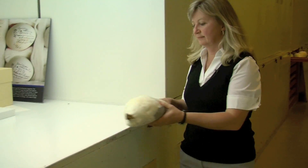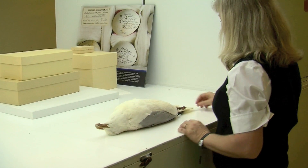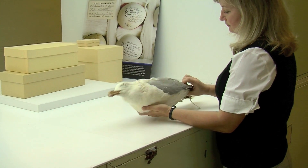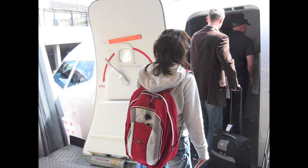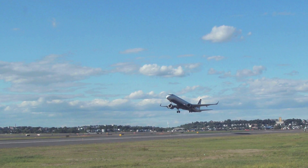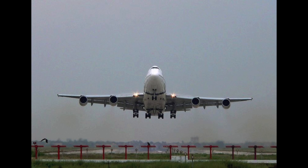I think the average person needs to care about the research that we do here at the Smithsonian in the Feather Lab because it really does help improve aviation safety. Most of us fly, most of us want to have a safe trip, and take-off and landing and avoiding bird strikes is a big part of that. So knowing what the species are, identifying the species, and giving that information to the airfields really improves aviation safety.